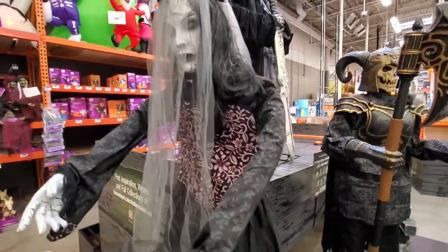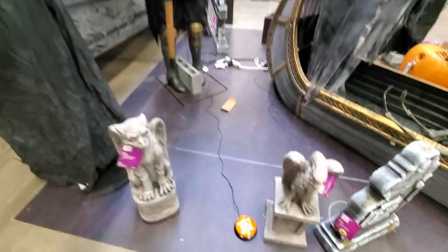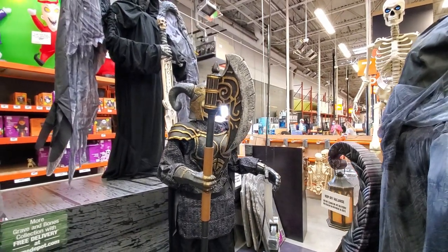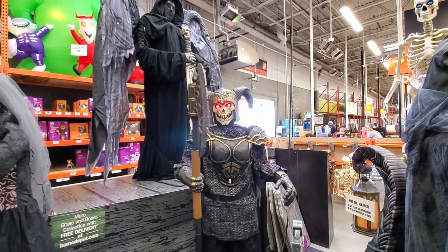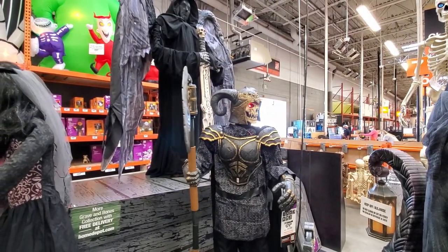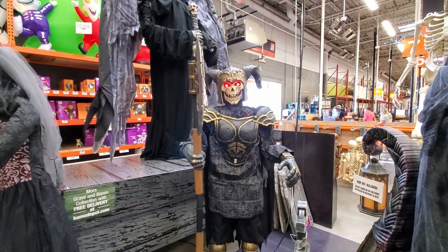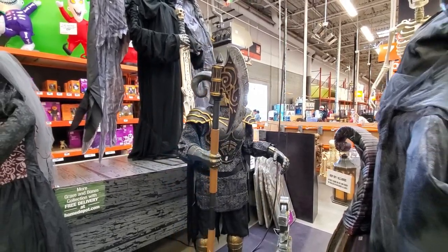Trying out the animatronics here — one wasn't working but then another activated, reminding me almost of Skeletor. He's pretty cool with a full armor set, a big hatchet, and he's about six feet tall.